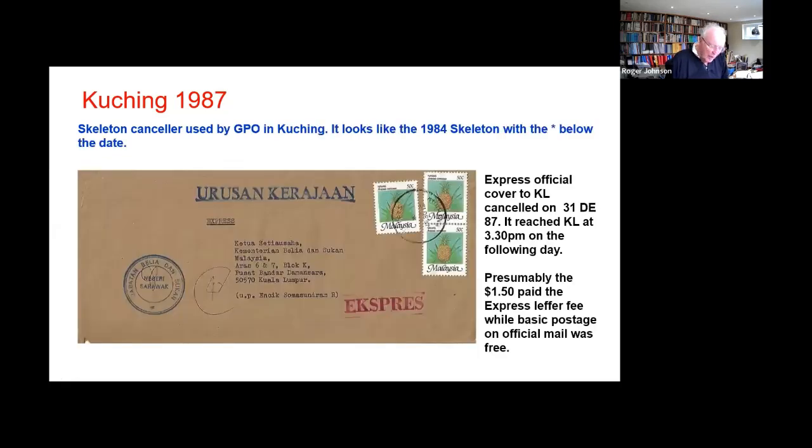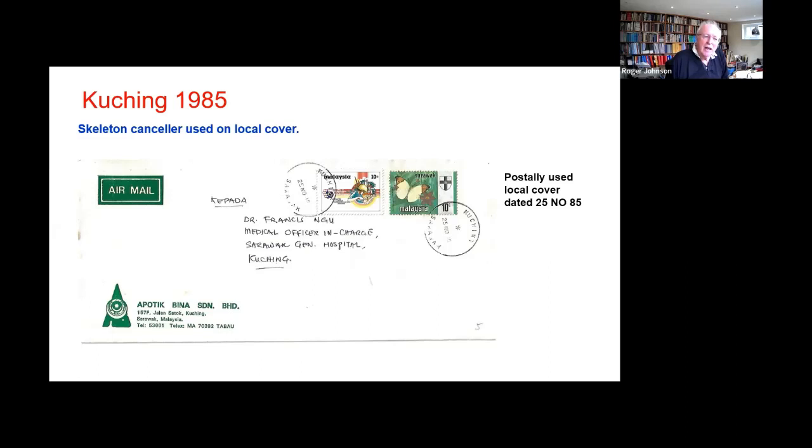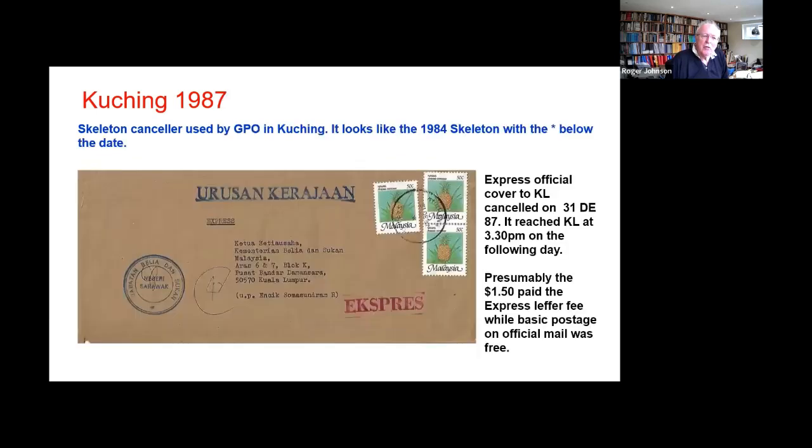One of the things we notice is I don't think I showed any known cancellers being introduced or first used in 1984. Notice we skipped from 85 to 87 — almost certainly things must have happened in 1986 given the number of offices, but we simply don't have a record of any skeleton being created between 1985 and 87.